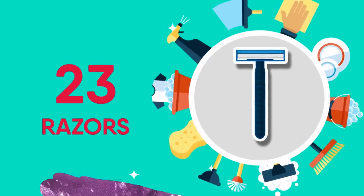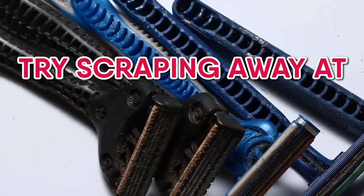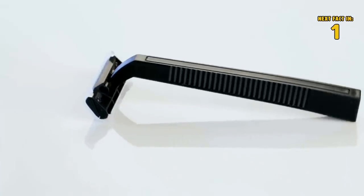23 Razors. Paint stains on your wool or denim clothes? One of the greatest tips and tricks for cleaning those is to use a disposable razor blade. Try scraping away at it with disposable razors — preferably an old or dull one so you don't waste a new razor. I mean, they sure are expensive.